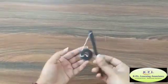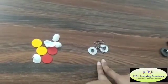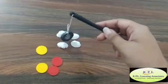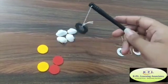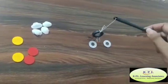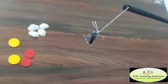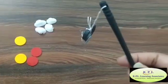This is a magnetic rod and now we are going to play a game with it. These are some jam pins, iron coins, plastic counters, and seashells. Do you know what a magnet is? A magnet is a material or object that produces a magnetic field. This magnetic field is invisible but is responsible for the most notable property of a magnet — a force that pulls on other ferromagnetic materials such as iron and attracts other magnets.